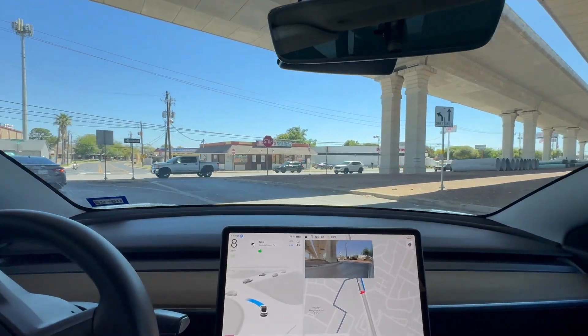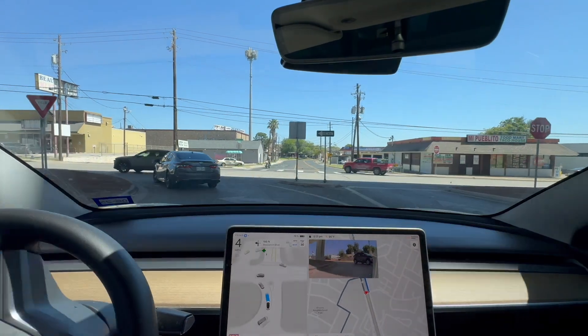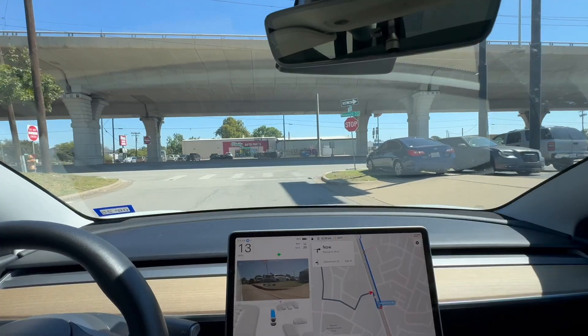Before, it wouldn't know where this lane was. It's still a little jerky with the wheel here, like the previous version was.